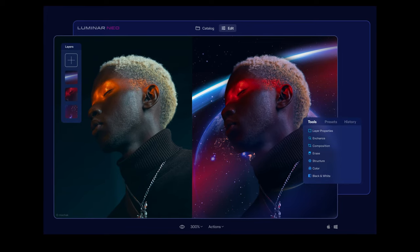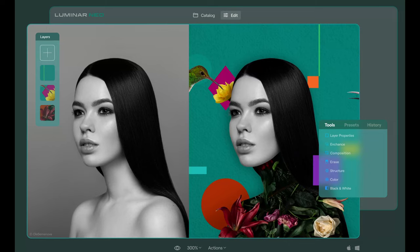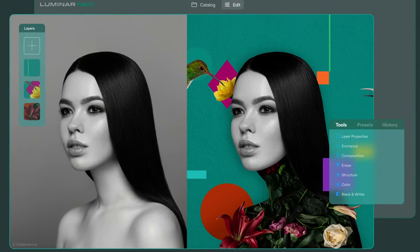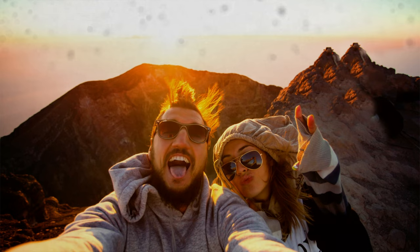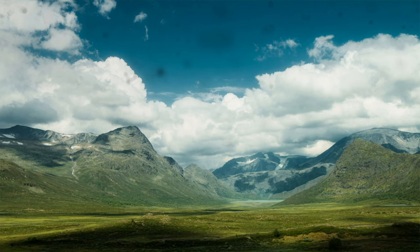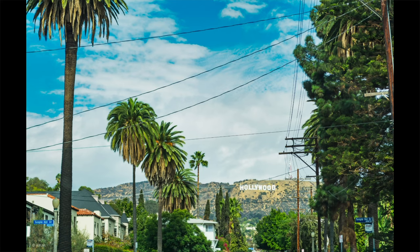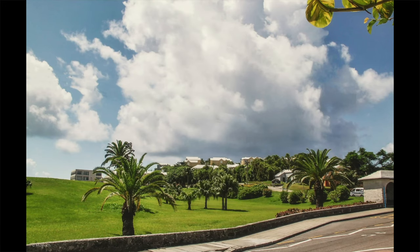Luminar Neo also has layers, which means it will be perfect for creators looking to have complete control over the photo editing process, just like you get in Photoshop. Artifacts can be introduced from dust on the surface of a lens or dust that finds its way onto the sensor — Dust Removal AI removes them and provides a spotless result. Lines Removal AI is a new tool which automatically removes unwanted power lines and phone lines from the sky, perfect for landscape or outdoor photos.